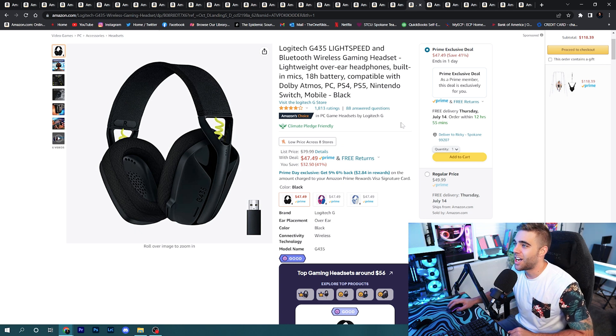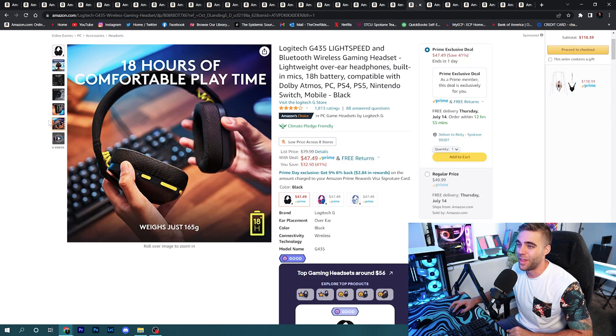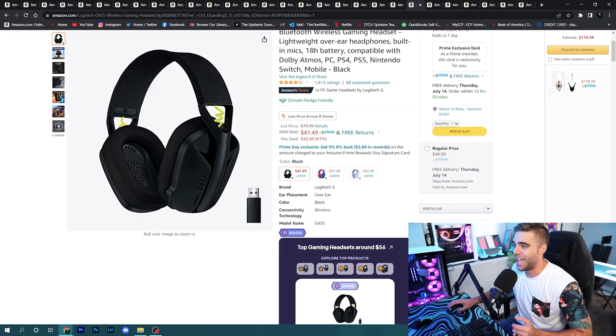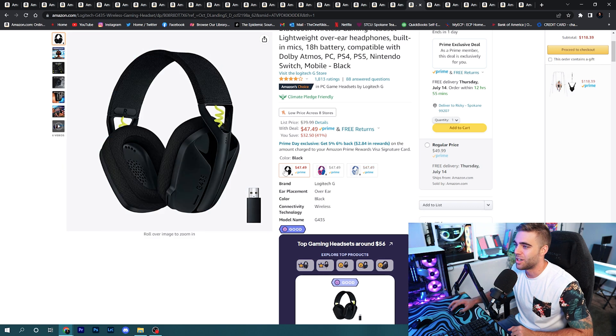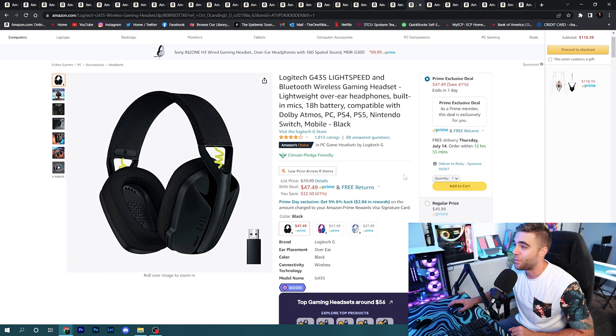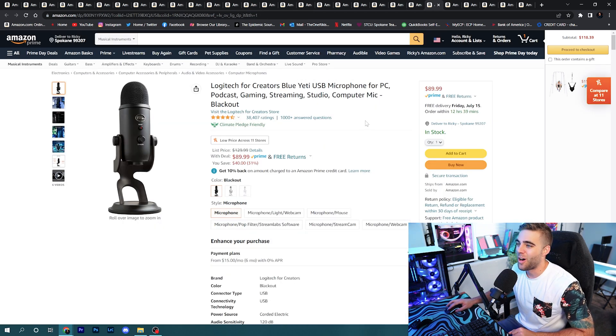For headsets: the Logitech G435 Lightspeed is on sale for $47.49 for Prime members — usually $80. It's a wireless headset with a mic that can also connect to PS4, PS5, and Nintendo Switch. It has that nice band design on top that SteelSeries started, comes in a couple of cool colors or just black, and is a great option for anyone looking for a wireless headset.